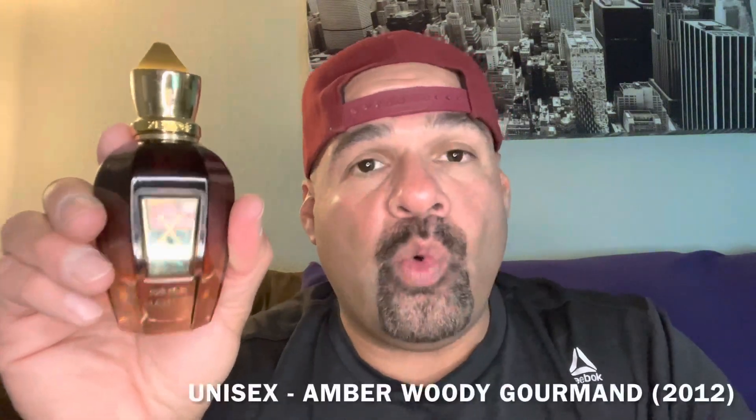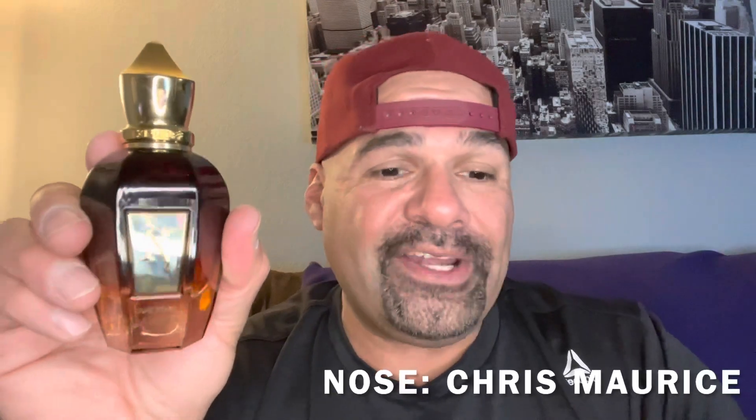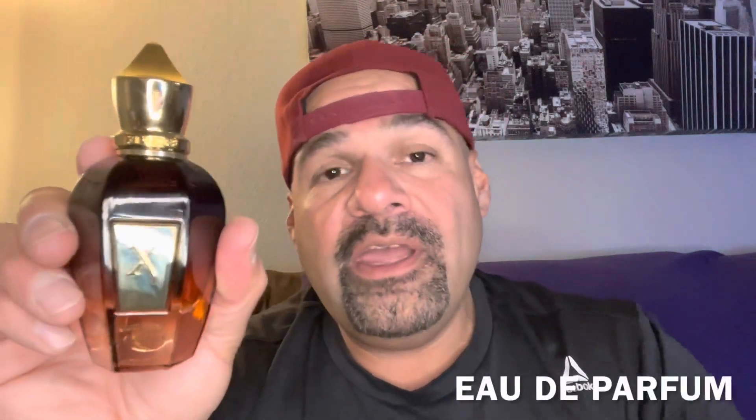A little bit of information about this fragrance. Mamluk from the House of Zerjoff is a unisex amber woody gourmand fragrance released in 2012. The nose behind this fragrance is Chris Maurice, and it is an Eau de Parfum concentration.